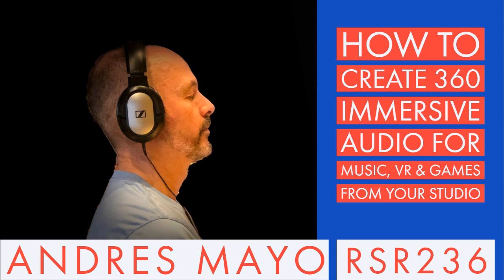This episode of Recording Studio Rockstars is brought to you by OWC, Whisper Room, Eventide Audio, Spectra 1964, and Roswell Pro Audio. So get ready to rock!